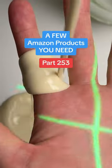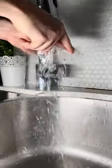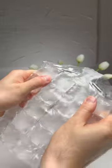A few kitchen products you need, part 253. This special container with a movable bottom that prevents guacamole from turning brown by removing all the air. This disposable ice cube tray that you fill up with water, freeze, and then stretch to get a bag of ice.